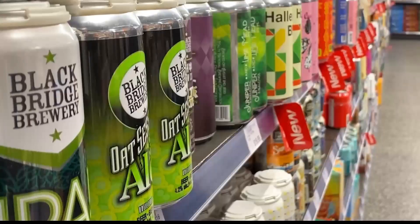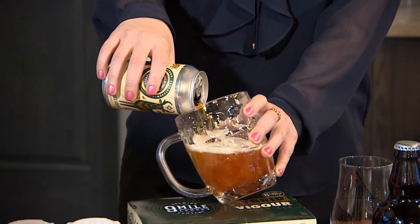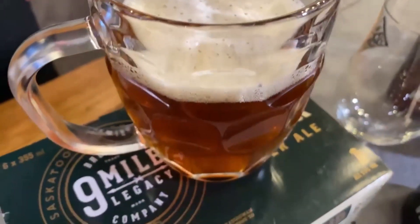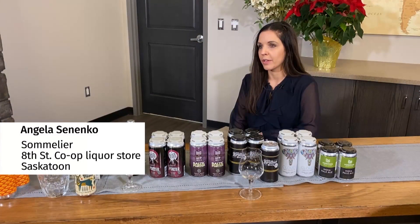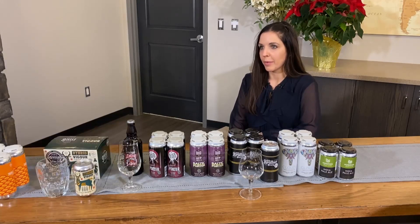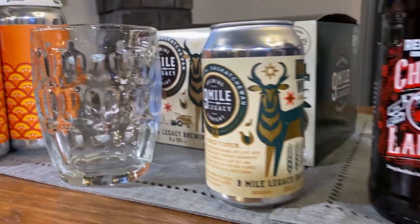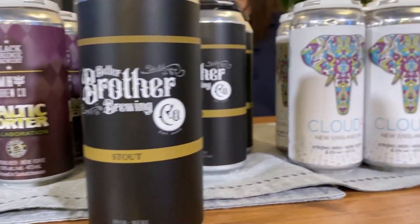Beer has always been extremely popular in Saskatchewan. Craft beer has kind of just started in the last 10 years in Saskatchewan. IPAs are really popular right now, and also stouts and porters — the darker beers for winter — are very popular. They're just something heavier, something warming, a little bit higher in alcohol, really nice for Christmas and winter season.